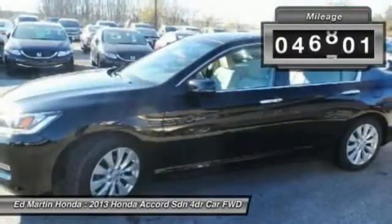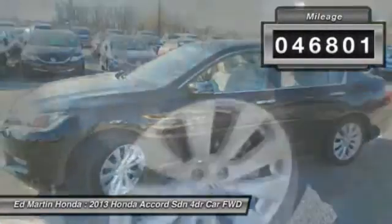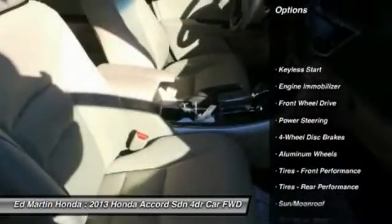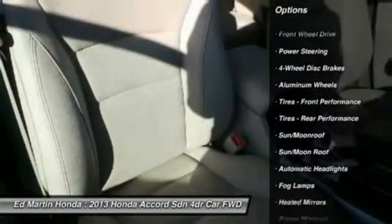This vehicle has less than 50,000 miles. Here are some of this vehicle's great options: keyless entry, lane departure warning, steering wheel audio controls, power passenger seat, and moonroof.